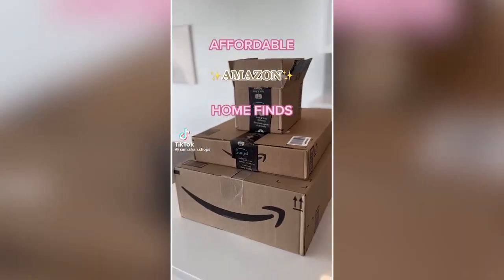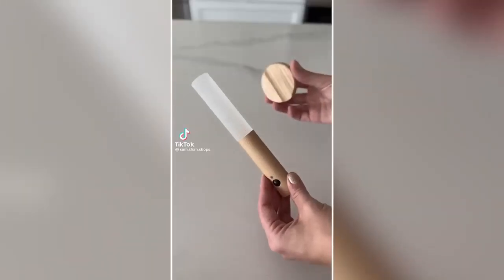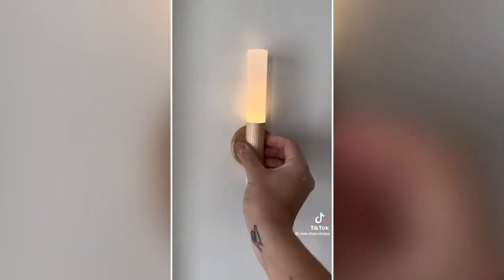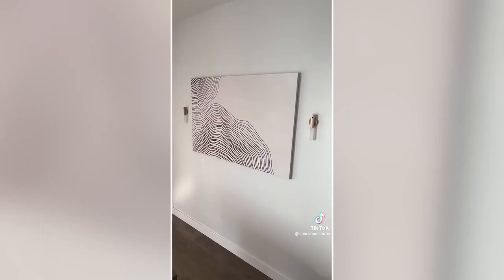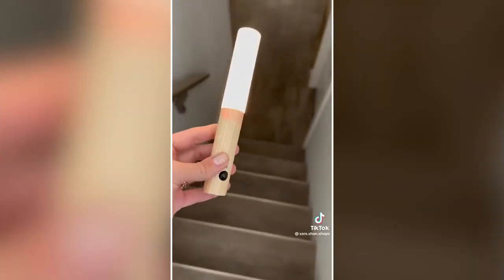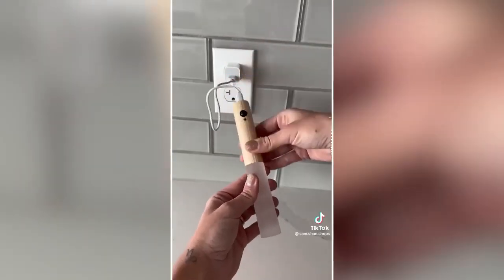Affordable Amazon home finds: These motion-sensor hallway lights are quick and easy to install with their magnetic adhesive mounting system. They give a modern aesthetic look when turned on or off and can be placed in two different positions. I love that they're easily removed to use as a flashlight around your home and that the charge lasts up to two months.